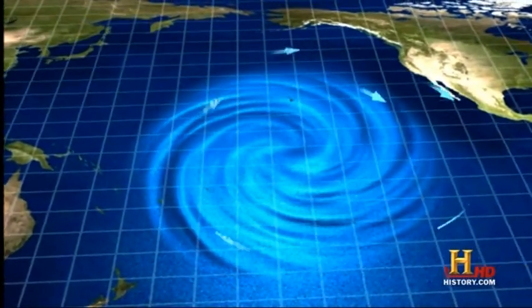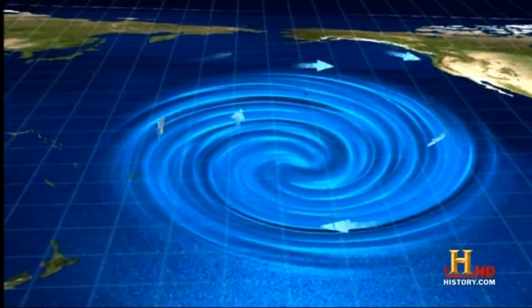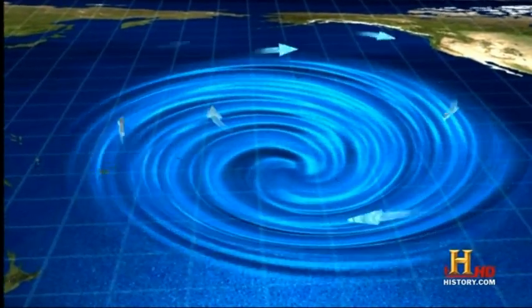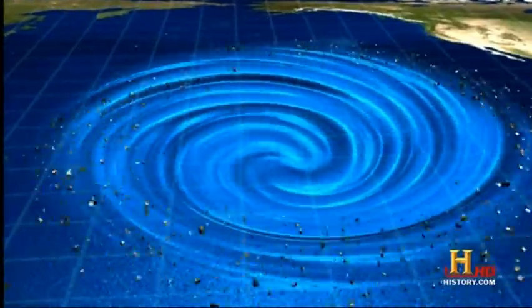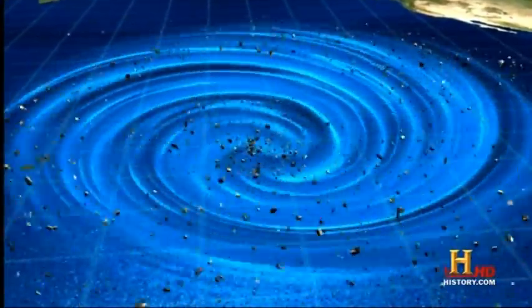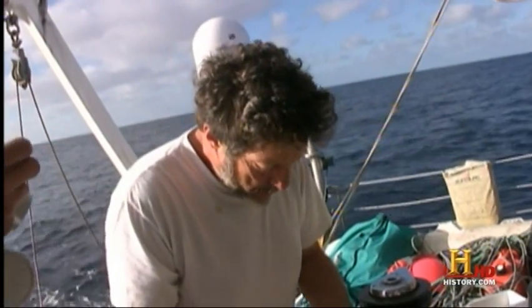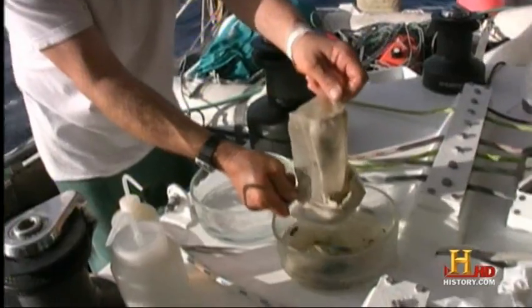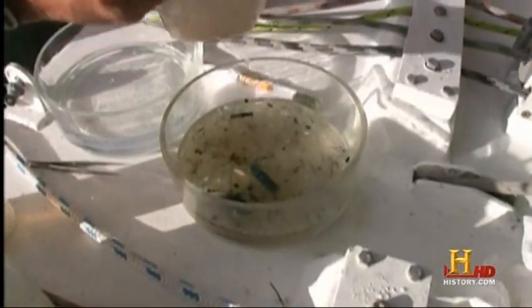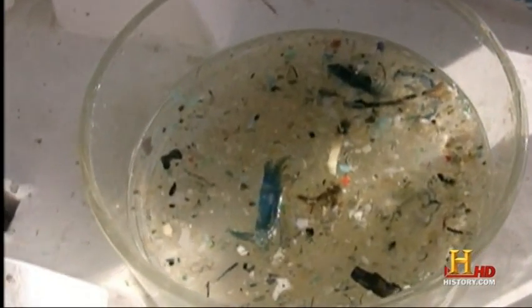It circulates in a clockwise direction, pushes down near the center, and creates a lower sea level. You get this kind of toilet bowl effect of currents that pull debris from the Pacific Rim and bring it into the central part of the North Pacific. Anything that floats will make it into the North Pacific Subtropical Gyre, everything from refrigerators to toothbrushes. Predominantly, what we see out there is broken down bits of consumer plastics that are now outweighing, and in some cases even outnumbering, the natural food out there.